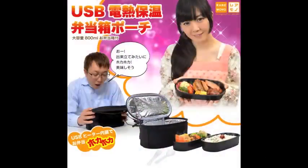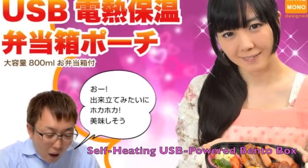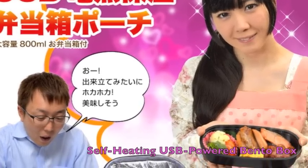What are we looking at here? Number four is sort of a goofy gadget. We do like to cover the goofy stuff sometimes at Akihabara News. This is a self-heating USB-powered bento box. That sounds like you just put a lot of words together. Yeah, that's sort of what this company, Thanko, does — they grab all sorts of technologies and just smash them together and see what comes out the other end.